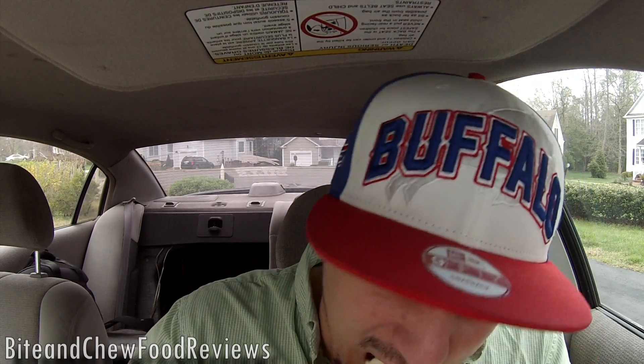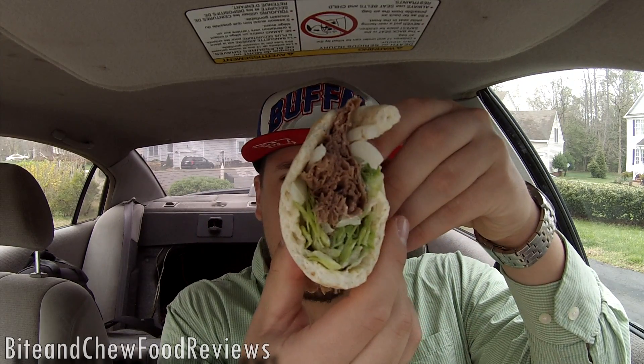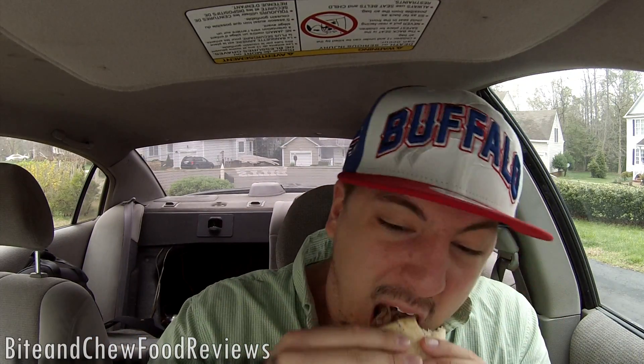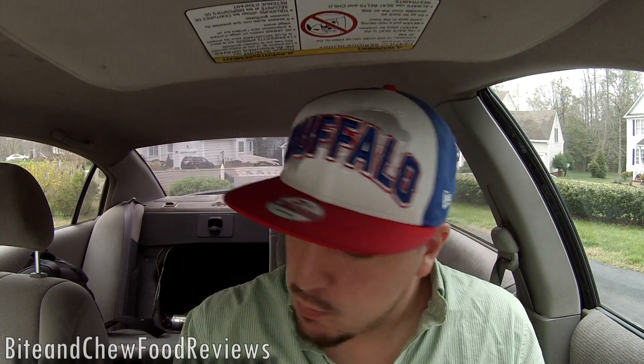Usually Arby's is kind of stingy. If you want a lot of beef you've got to get like the extra large beef, and this is actually pretty decently priced with a lot of beef on it. I'm not tasting a whole bunch of tzatziki though — do you see any tzatziki right there? It looks kind of dry to me, but let's try the other side where I definitely see some. Alright, there we have some tzatziki in the bottom. A few more bites and I'll let you know what I think.